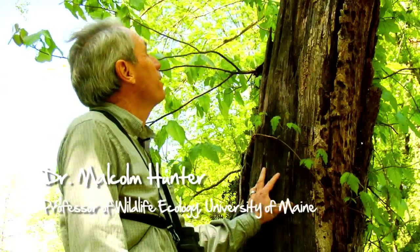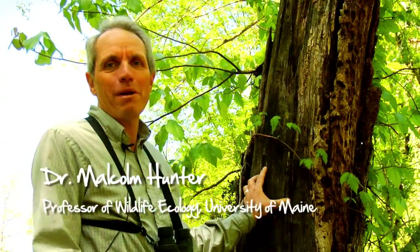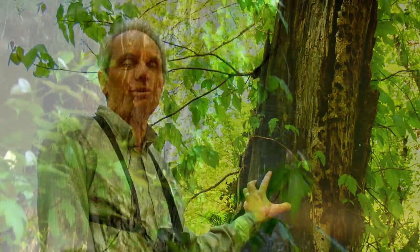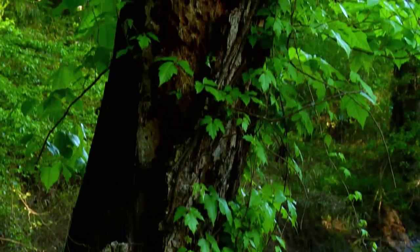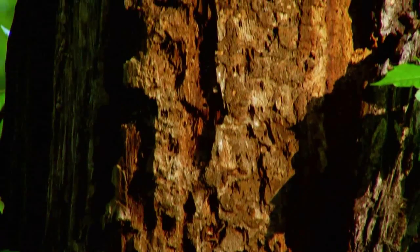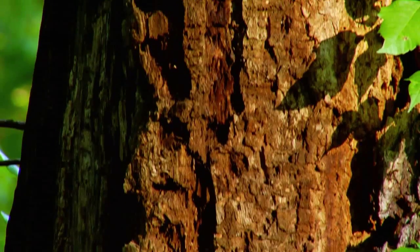Well, when you first look at a dead tree like this, you might think "Widowmaker" — just taking up space in the forest. When we talk about people as being dead wood, it's not exactly a compliment. But in fact, these have extraordinary value for any number of different species.